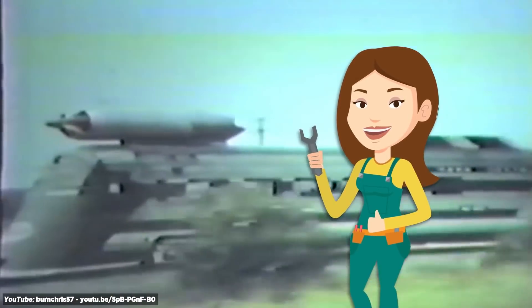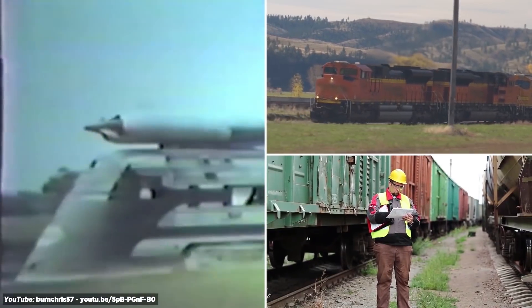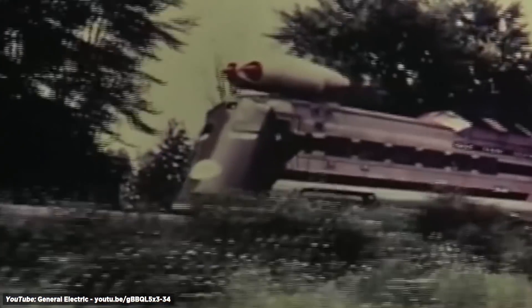Also, turbines are sophisticated machinery that require a great deal of maintenance, whereas the standard diesel locomotive can run for years without major renovation and very little downtime. We may never be able to ride on a jet train, but there are plenty of other jet-powered machines that you may enjoy.